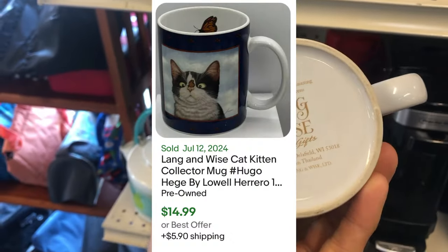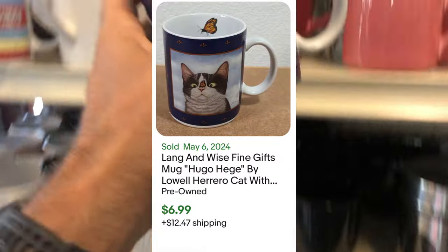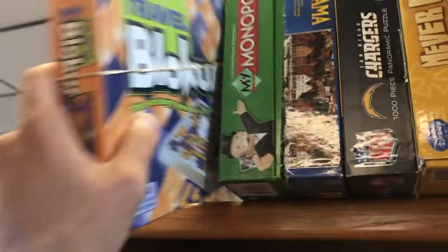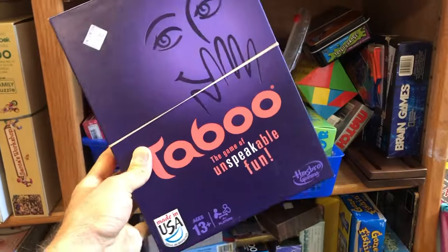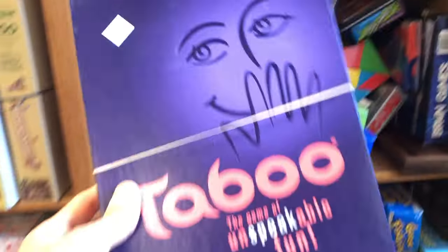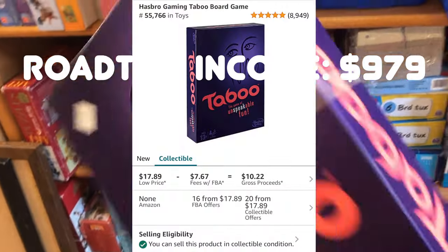I don't look for coffee mugs everywhere I go, but when I'm on the road at new stores especially, I do kind of look at stuff I don't typically look at. I found this travel Blokus game — it's got a really high rank on Amazon; Blokus used to do better for me — so I left that behind because of the high sales rank. Found this Taboo game; I'm going to make about $8 on this game.